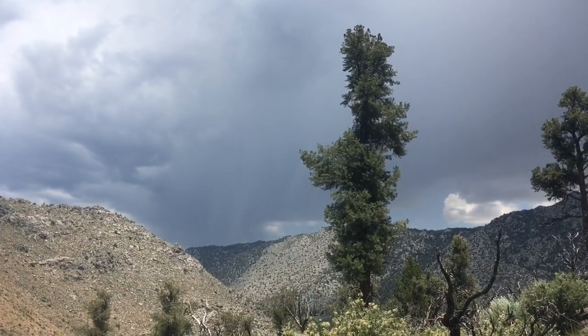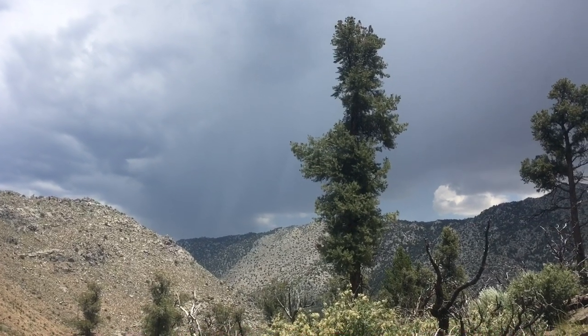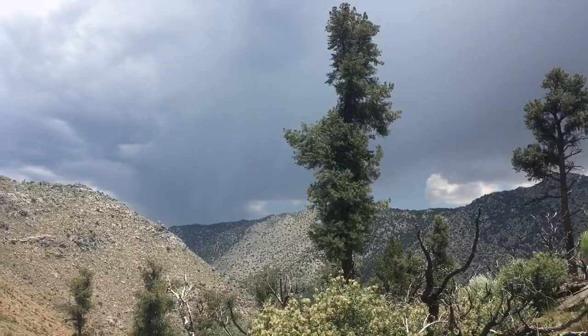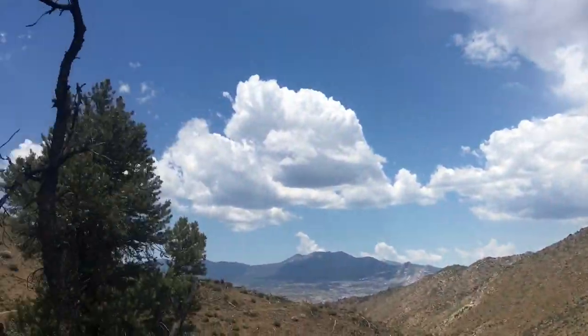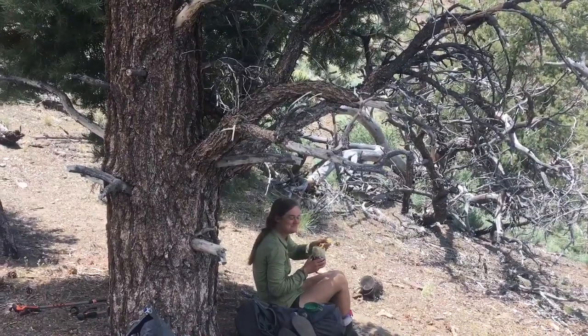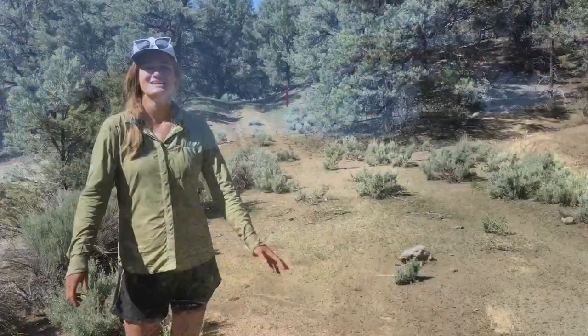In the mountains, on one side you can have a thunderstorm — it's been pounding over there — and on the other side, sunshine. We're hiding in the shade because it's so hot.